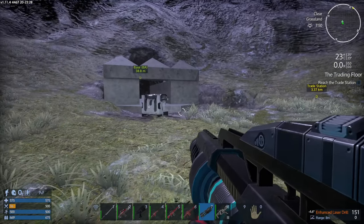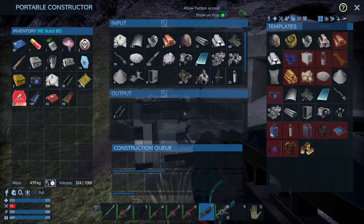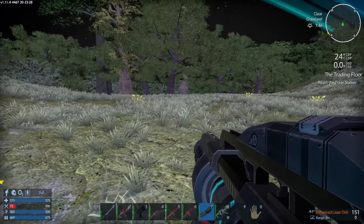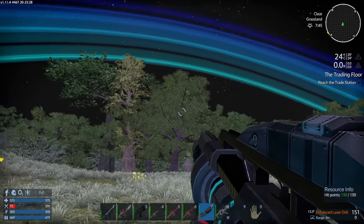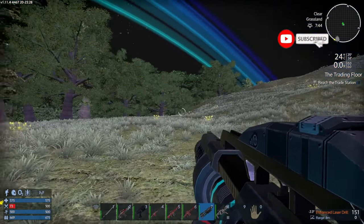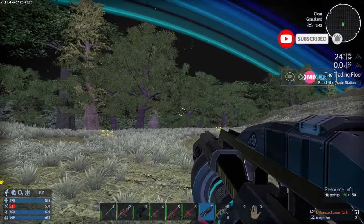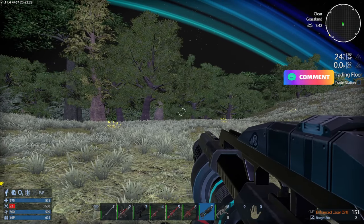We can defend ourselves against the Zyrax scum. I believe that will be it for today's episode, guys. Thank you very much for watching — I hope you enjoyed it. If you did, don't forget to hit that little like button. See you next time — until then, take care and stay safe. Racoon, out.